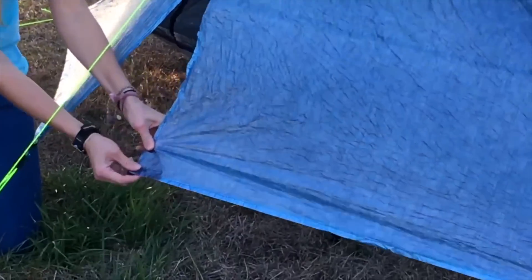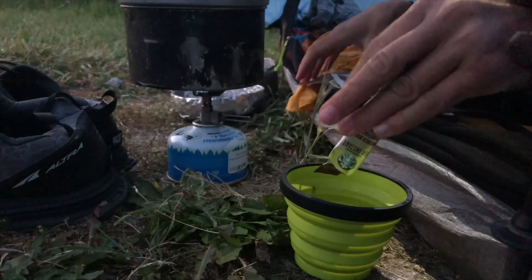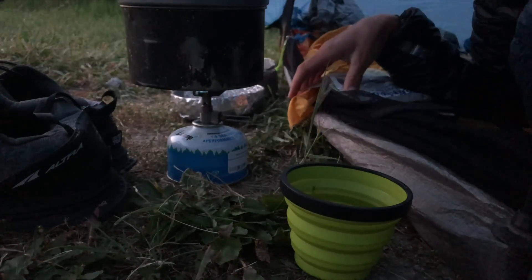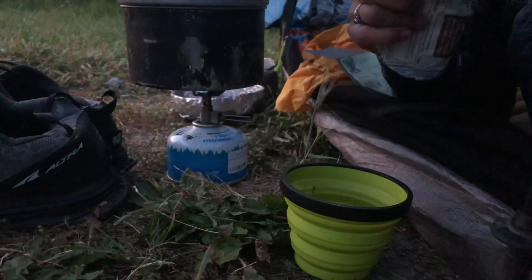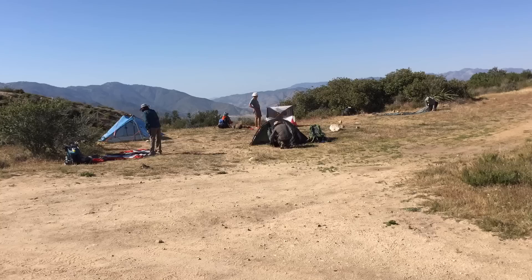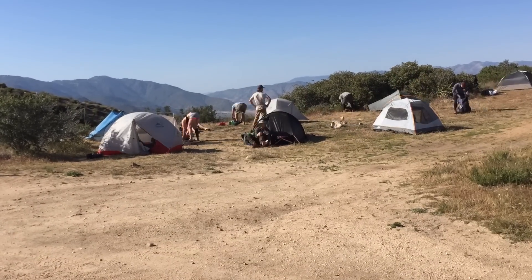Also if it's raining and you have a tent with a vestibule, it's nice to be able to cook inside that vestibule so you're not having to worry about cooking out in the rain. And initially I feel like tents are the easiest type of shelter to set up — they require the least skill. You pretty much pull it out of the box, read the instructions, and set it up.